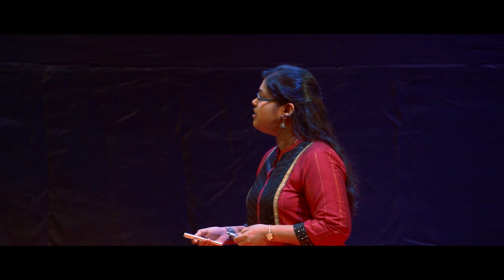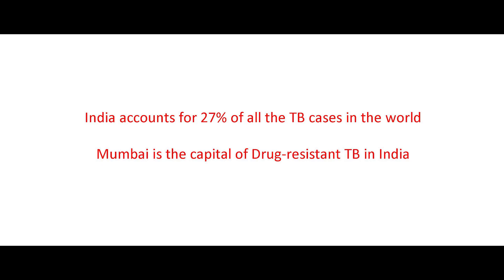A few facts about TB: India accounts for 27% of all TB cases in the world, and Mumbai is the capital of drug-resistant tuberculosis in India. The bacterium that causes TB thrives in damp areas, spreads through coughing and sneezing, and is killed by direct sunlight. We hypothesized that there was a severe lack of ventilation and sunlight in these buildings, allowing the bacteria to grow and spread disease.